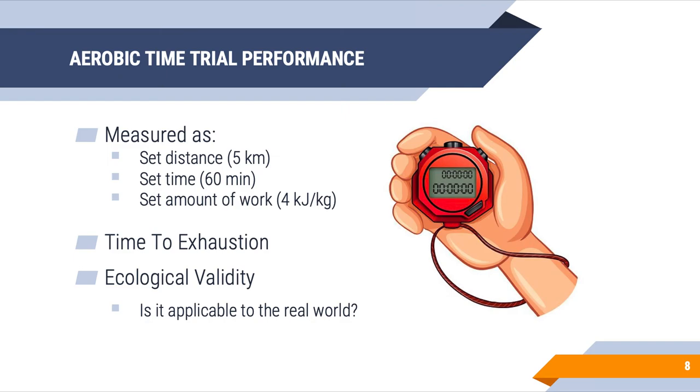Thinking about aerobic time trial performance — you've seen this slide before in the research methods lecture — it can be measured in a number of ways: a set distance like a 5km time trial, a set amount of time like how much work in 60 minutes, or a set amount of work standardized by body weight. There's also a time-to-exhaustion protocol, though we typically see that more in rodent models compared to humans.